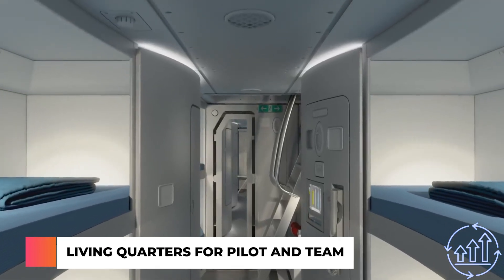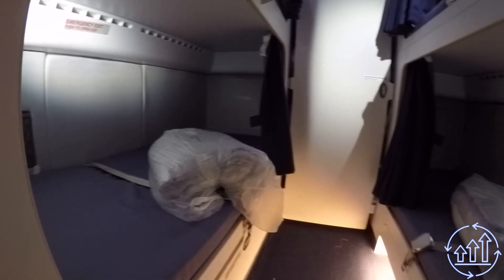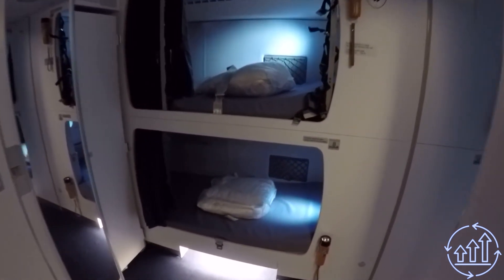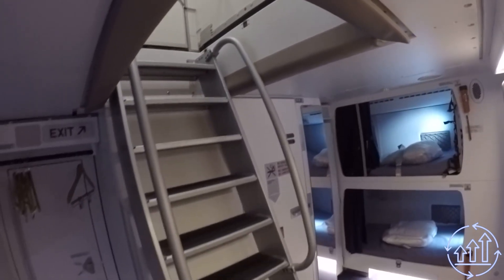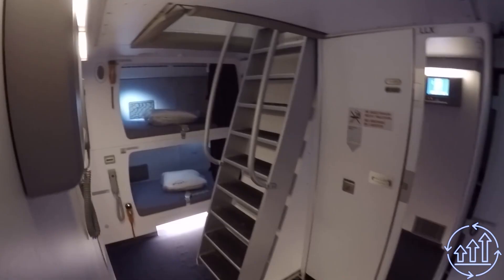Hidden below the main deck lies a secret world where the cabin crew can catch some much-needed rest. It may not be as grand as the upper deck, but the bunk beds offer a semblance of privacy, though the cramped living quarters require taller crew members to crouch to avoid hitting their heads on low ceilings.